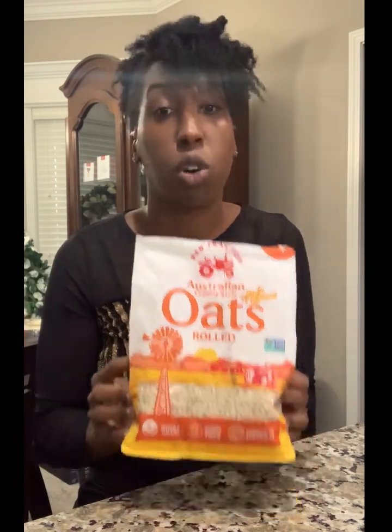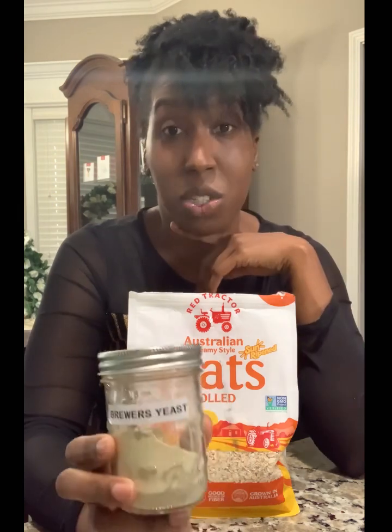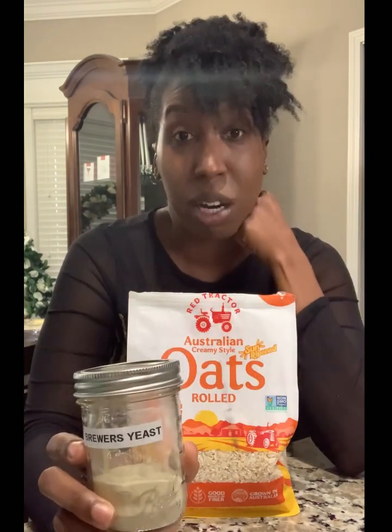The oatmeal cookie recipe will be in the description. The main ingredients are, of course, oats, and then this other essential item for making milk: brewer's yeast. I'll put a link in the description for the brand I use, which is organic brewer's yeast. A little bit goes a long way — I've only purchased one bag this whole year. I store it in airtight vacuum-sealed jars. Make your oatmeal cookies with brewer's yeast.